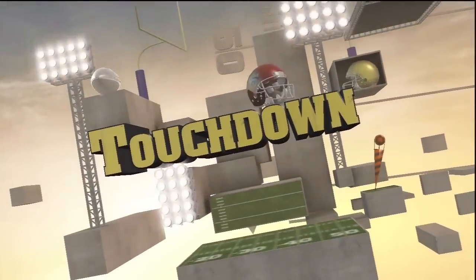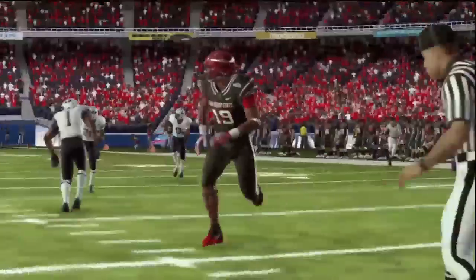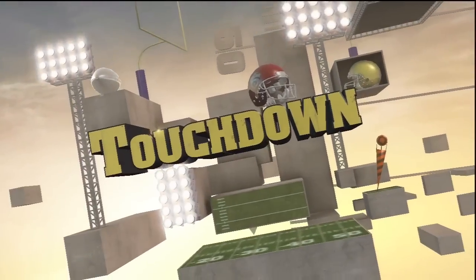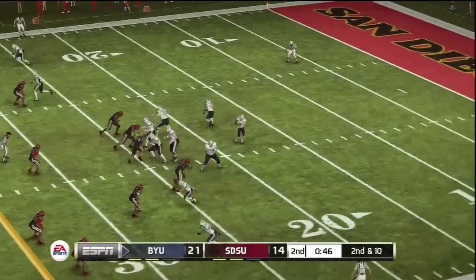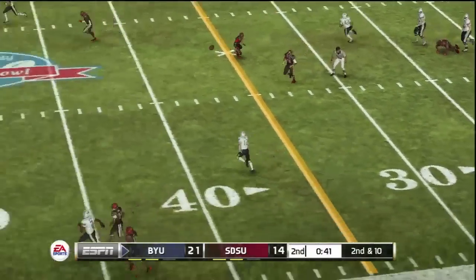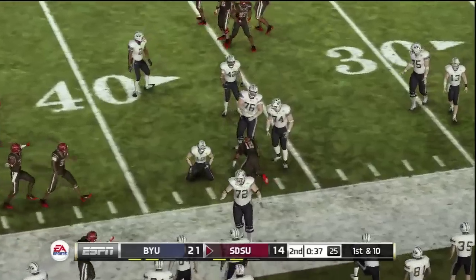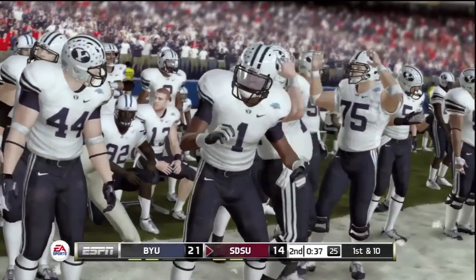They had a tough time defending that one. One of the things with this defense is you leave yourself vulnerable in one-on-one coverage. Great throw by the quarterback and great speed by the receiver. That receiver was so wide open — as a quarterback, you just don't want to blow it. It's like having a wide-open layup with nobody behind. Back to pass, he unloads it, and it's intercepted. The turnover will once again give the ball back to this offense. That's two interceptions today by this defense.